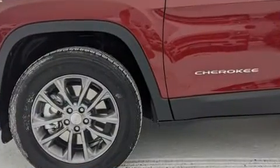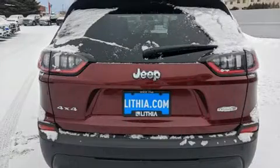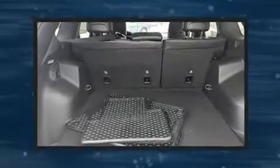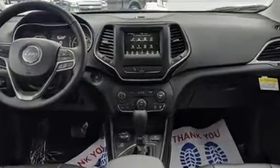Jeep also prioritized safety and security with features such as dual front impact airbags with occupant sensing, front and rear side impact airbags, traction control, brake assist, anti-whiplash front head restraints, a panic alarm, and four-wheel disc brakes with ABS.